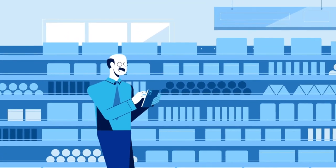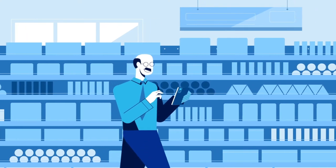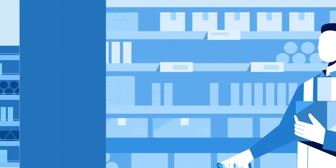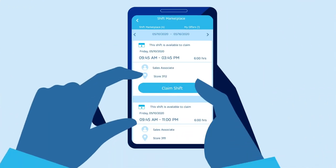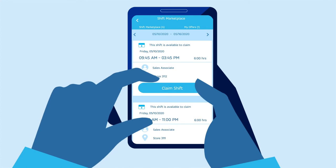Mobile capabilities provide associates and managers key functionality at their fingertips. Associates can leverage the shift marketplace to pick up, drop, and swap shifts, supporting a work schedule that matches their lifestyle.